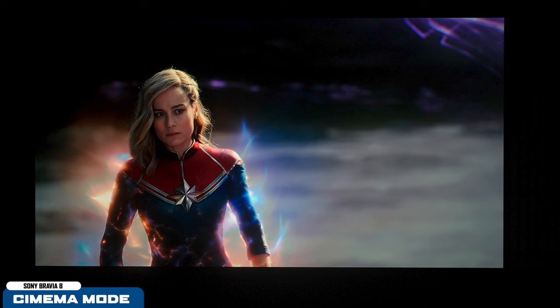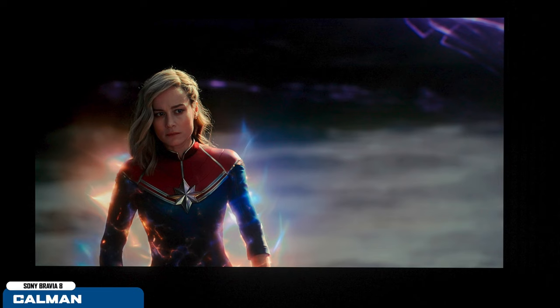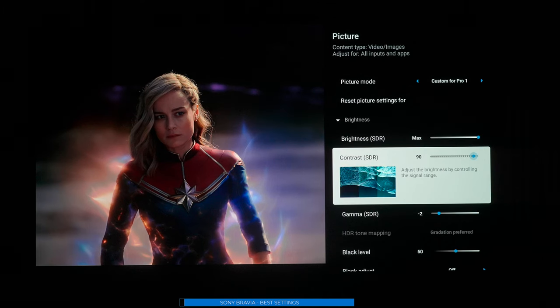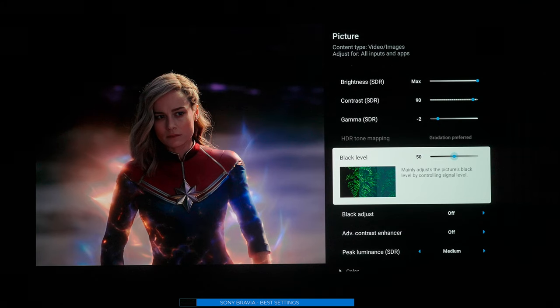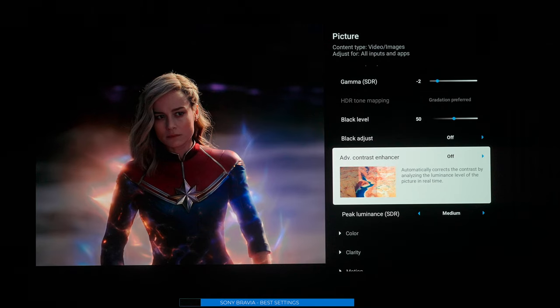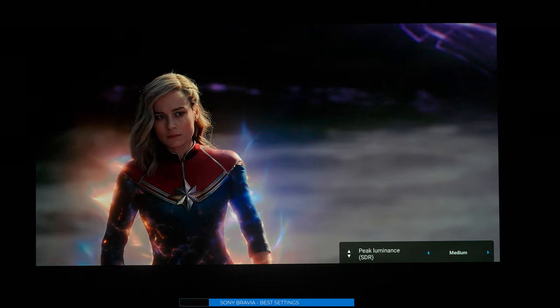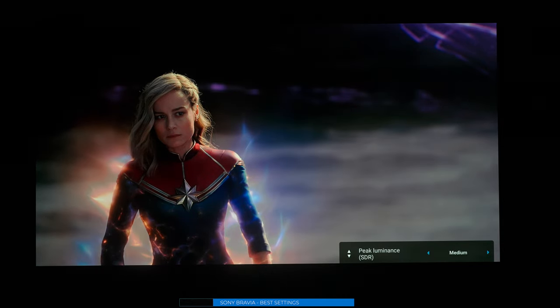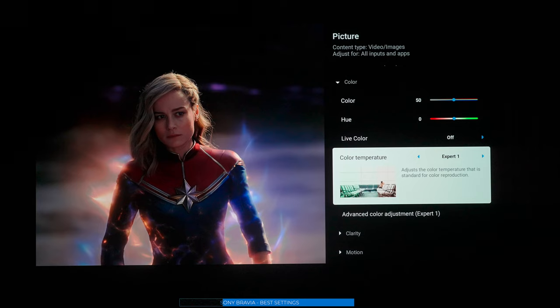Here's a picture of the TV in cinema mode, and next in professional mode — those are the results from the Calman software. Personally I can't tell a big difference. For brightness I have it at 100. In SDR mode, contrast is at 90 and gamma SDR at negative two. Black levels are at 50. For brightness setting I have mine at medium, but you can go high or low — that's your personal choice.